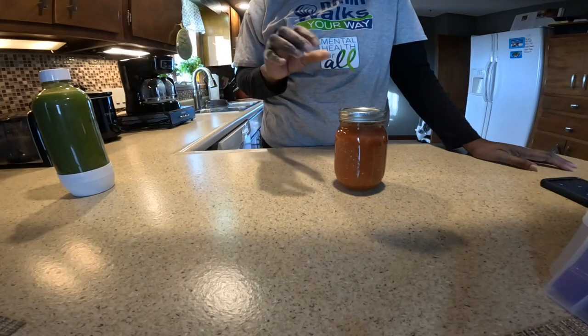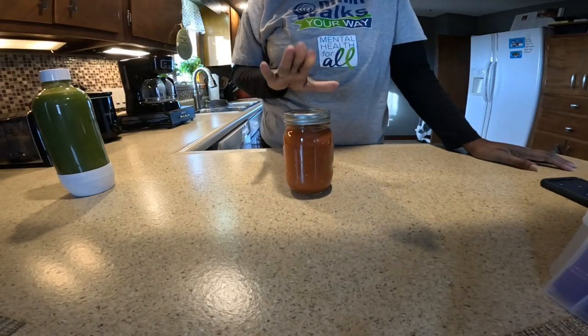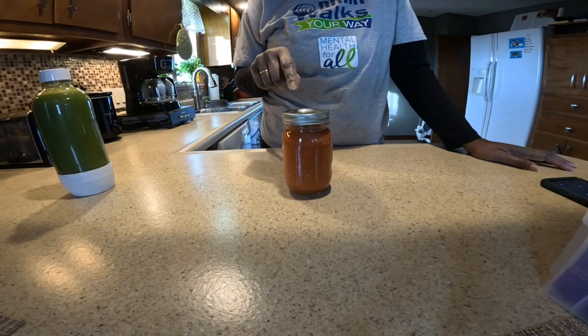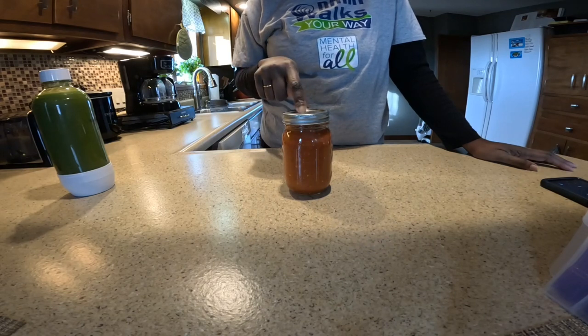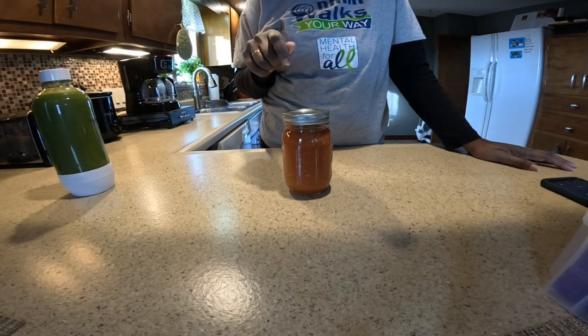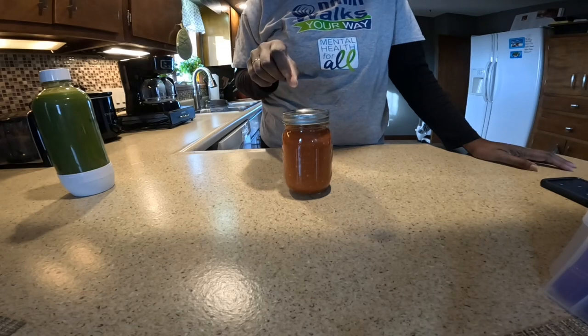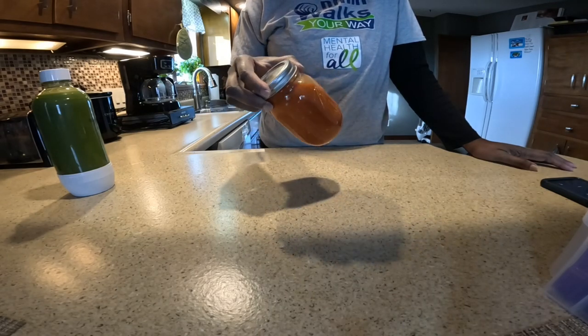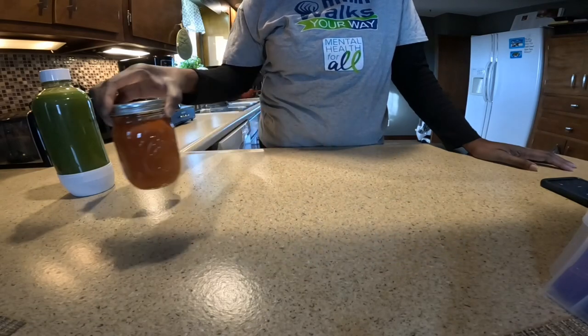In this jar I have the peppers that I was gifted from Miss Diva Jones. I have some white vinegar, salt, garlic, and celery stalk. That's why I'm coughing — because this is hot!